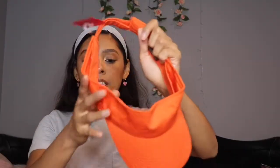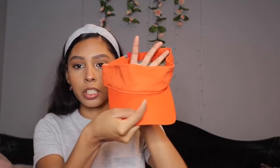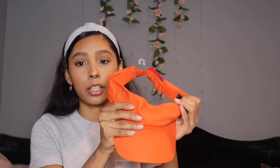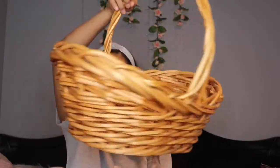The last two pieces I got were this other visor - just a basic visor, bright orange. The reason I got this is because my university colors are bright orange. And last but not least, I got this picnic basket.